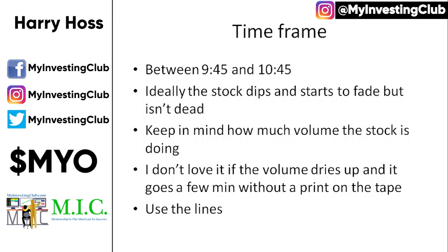I don't love it if the volume dries up and it's just kind of fading — if it goes a couple minutes without even a single print on the tape, or the volume has dried up completely and it's getting illiquid with no one really buying or selling, I don't like that action. Also, use the lines. Just because it's the VWAP pattern doesn't mean we throw everything we've learned out the window. We incorporate the lines with these setups to get an even bigger edge rather than just saying it's a VWAP reclaim — I use resistance and support accompanied by whatever thesis I have.